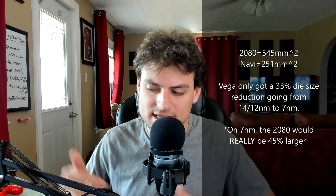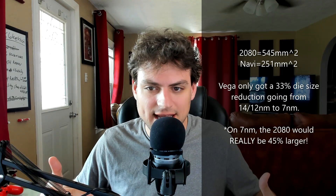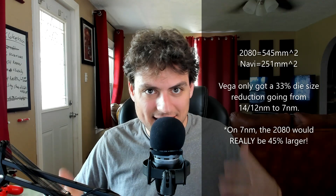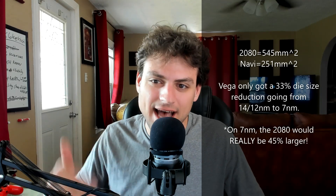The RX 5700 XT is almost matching the 2070 Super, which has the same amount of stream processors. And even if you were to die shrink it — AMD got around 33% space savings moving from 12nm to 7nm — if NVIDIA did the same and got a 40% die shrink, the TU-104 would still be around 30% bigger than Navi 10. The only reason AMD got higher clock speeds out of Vega 20 is because they didn't cut the die size in half — they left extra space to clock it higher.